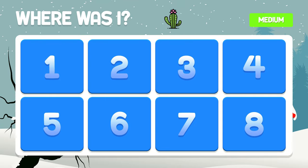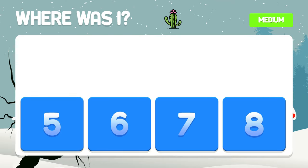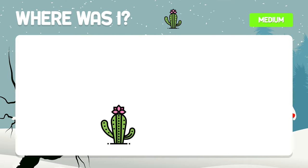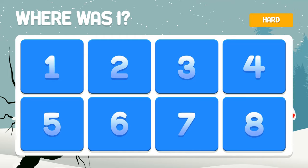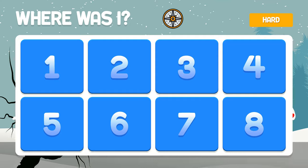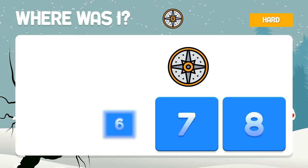And the cactus — where is it hiding? In box number six. And this object? It is hidden in box number three.